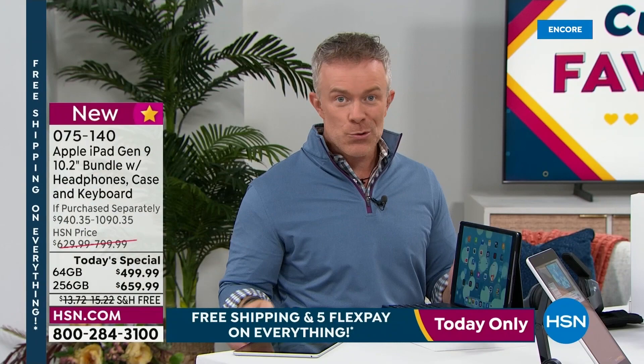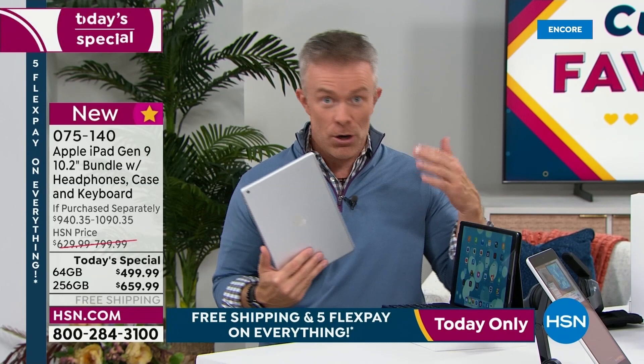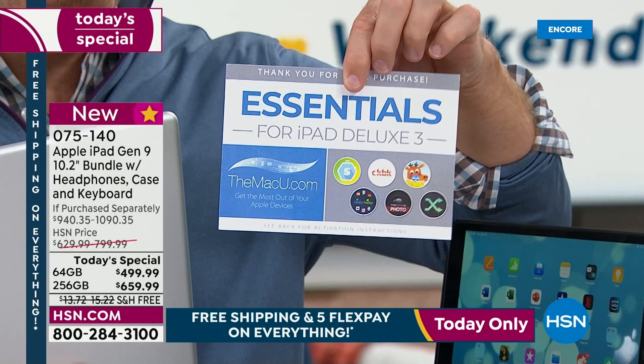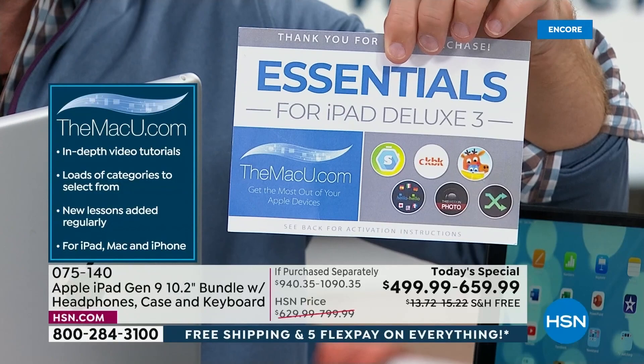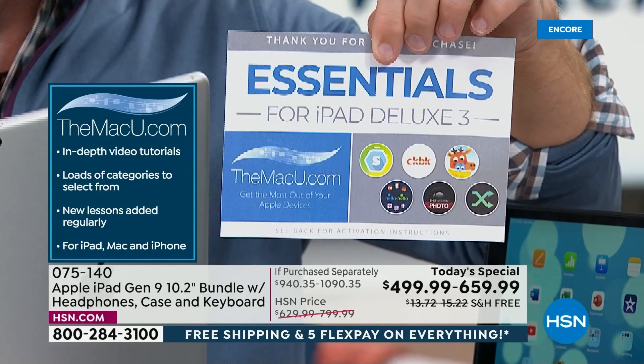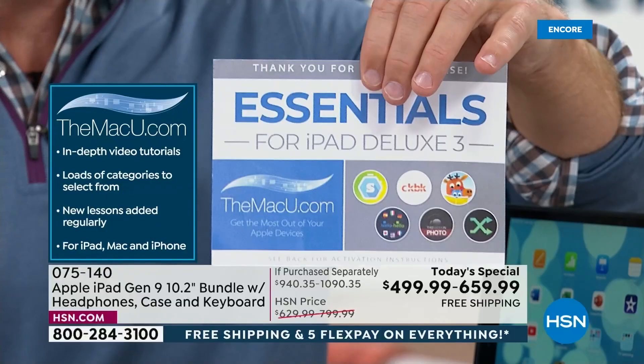HSN doubles Apple's 14-day return policy to 30 days. We're also giving everyone this cool voucher — three years of Mac U, which is online video support and tutorials. We all run into questions: how does Keynote work, how does iMovie work? Then you have Caribou, a way to stream live concerts and music. Another one I like is Hello Hello for two years to learn a language — I could give the voucher code to my niece who just started high school.